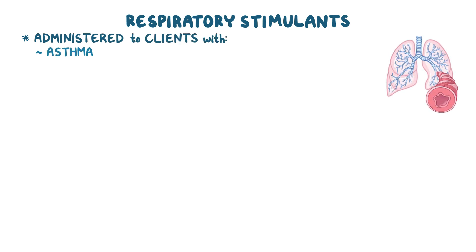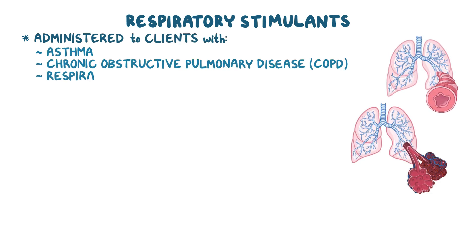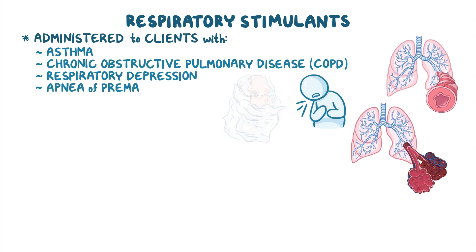Respiratory stimulants are a group of medications that can be administered to clients with asthma, chronic obstructive pulmonary disease, or COPD for short, or respiratory depression, as well as to treat apnea of prematurity.